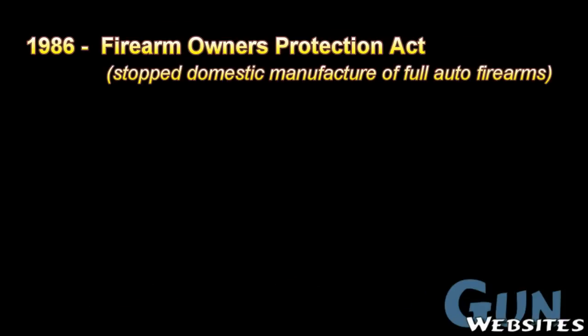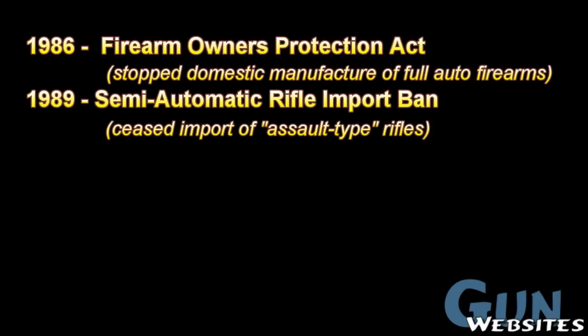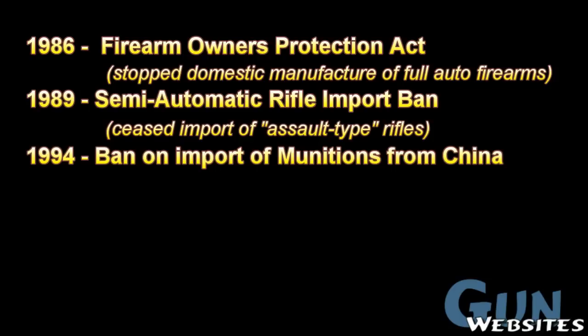In 1986, the Firearms Owners Protection Act stopped the domestic manufacture of any full-auto firearms, so very few AKs were able to be legally converted to full-auto. In 1989, the semi-automatic rifle ban ceased the import of any assault-style rifles. Then in 1994, the ban on munitions from China effectively stopped all AKs coming from China.